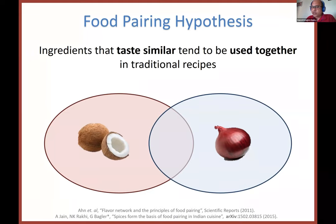Blumenthal suggested that ingredients that taste similar tend to go well with each other, and that's why in traditional recipes, more frequently you end up finding ingredients that are tasting similar. He used this for creating combinations such as white chocolate and caviar, and chocolate and blue cheese — which are very similar in terms of their taste and flavor molecule composition. This hypothesis was tested in 2011 by looking at Western cuisines.